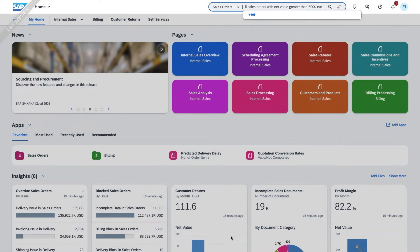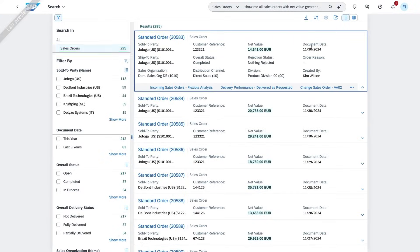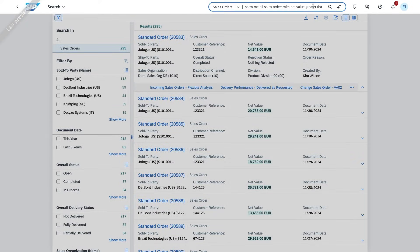AI understands user intent and retrieves the exact business data they need, whether it's sales reports, purchase orders, or project statuses.